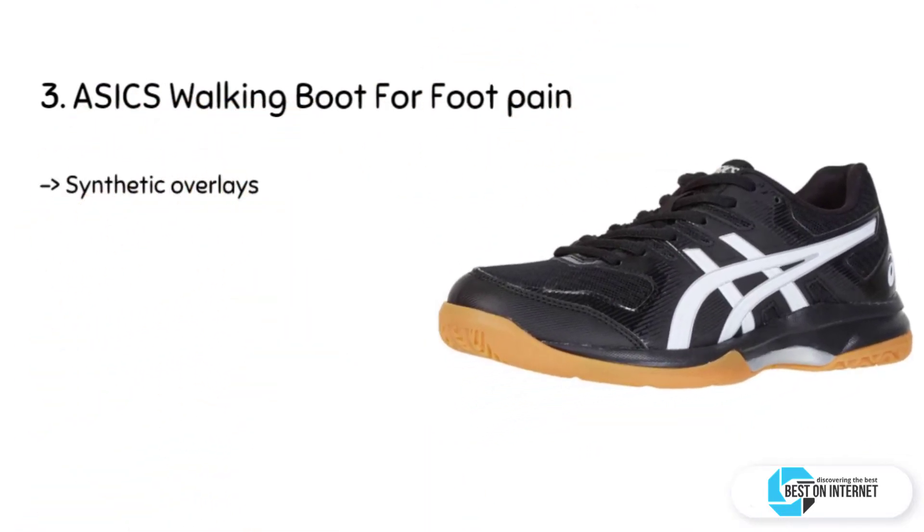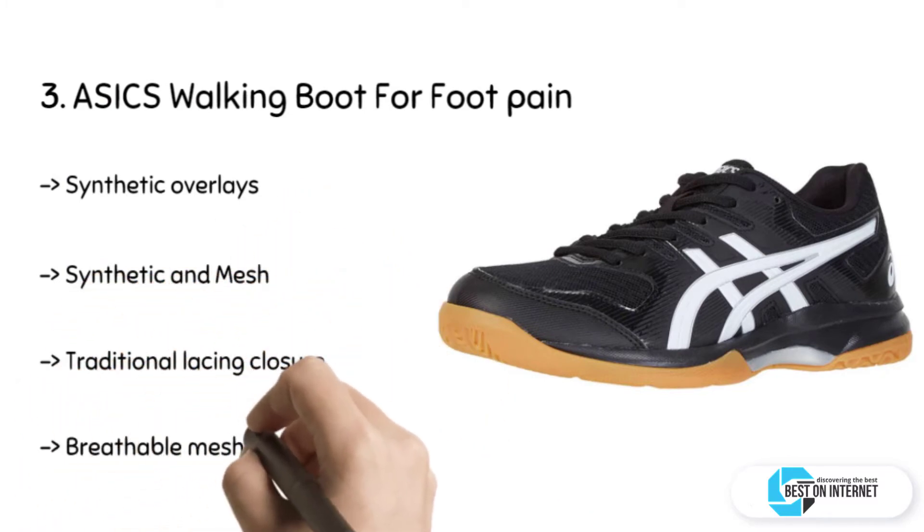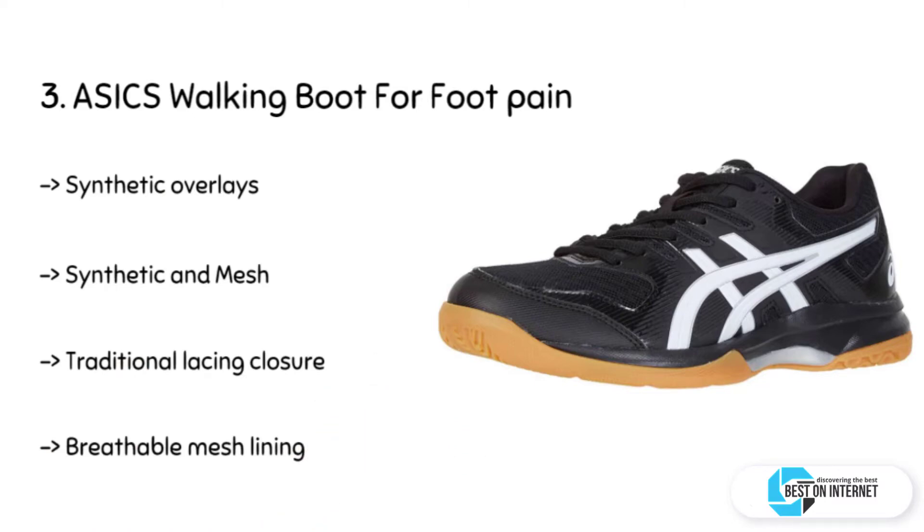The third product we have is ASICS walking boot for foot pain. It has a lightweight mesh upper with synthetic overlays, a foam-padded collar and tongue, a breathable mesh lining, a cushioned footbed, and a rubber sole.